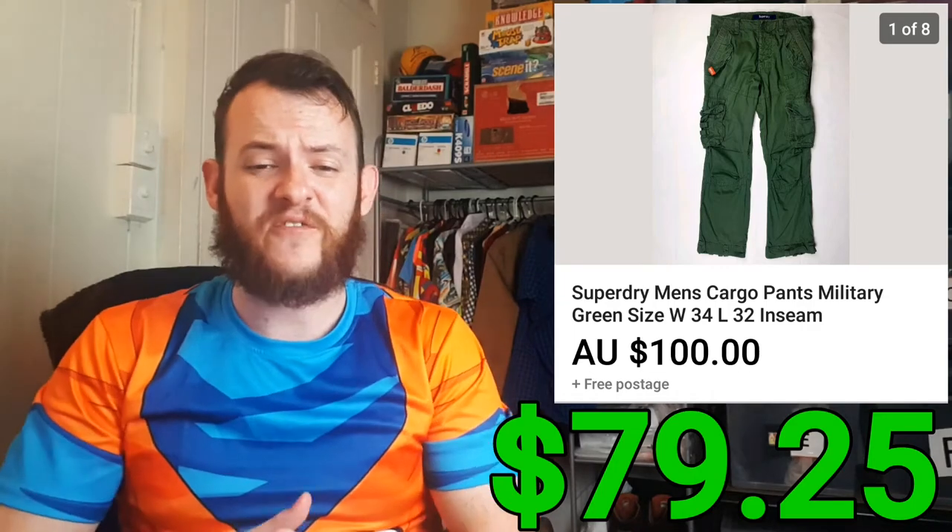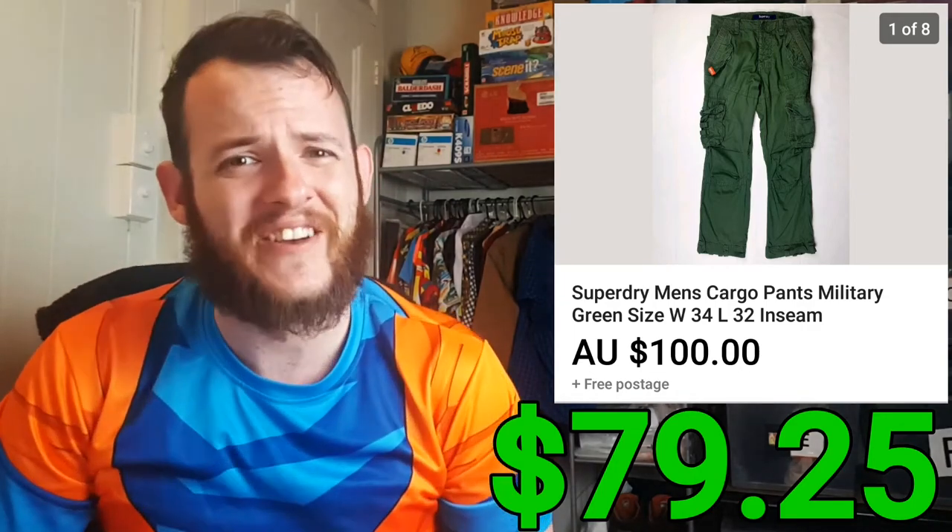Next we have a pair of Superdry cargo pants — these were a score. I sold them for $100 and it only cost me $3.90 for those cargo pants. So that was an insane deal, for a total profit after fees and shipping of $79.25.